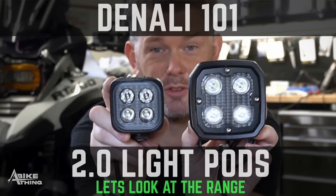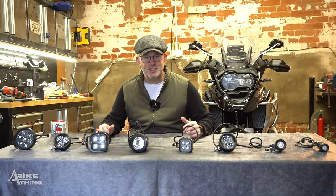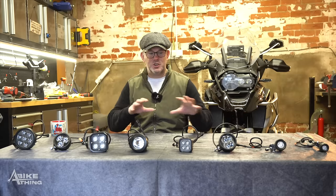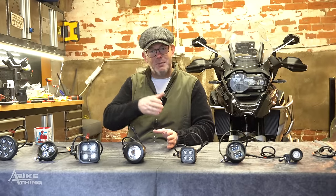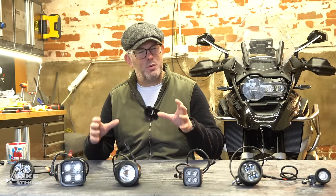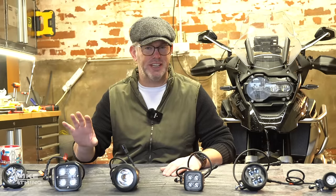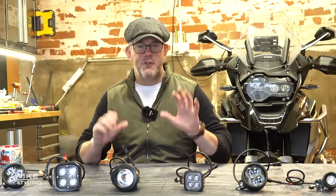About 18 months ago I brought a video showing all of the Denali range - all six pods. We now have eight, so it's time for an updated version. Today is Tuesday the 11th of January. At the weekend I was out in the fields doing a daytime and nighttime test. I'll show bits throughout this video as I talk about each pod, and at the very end I'll show you the full daytime and nighttime test.